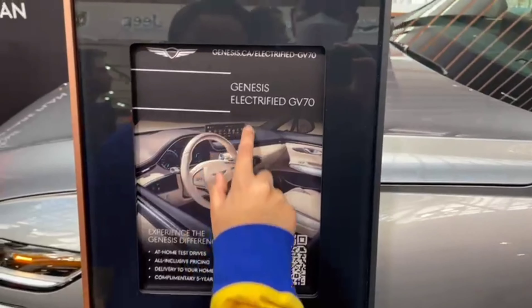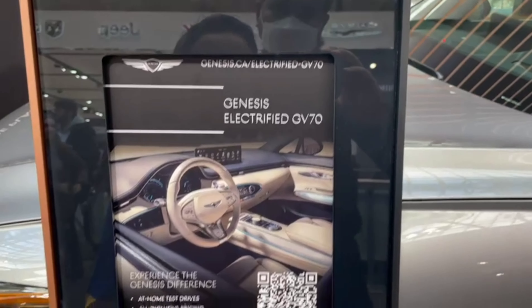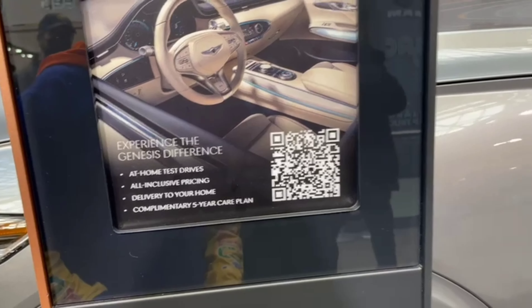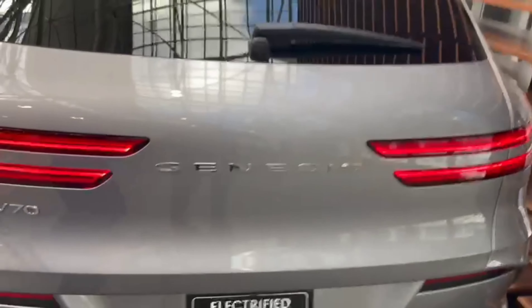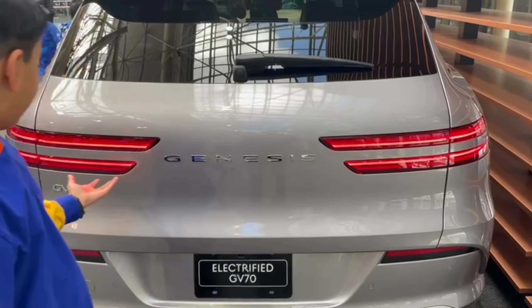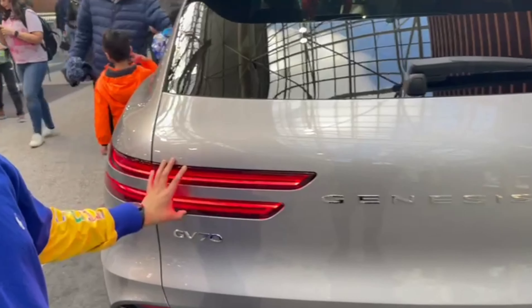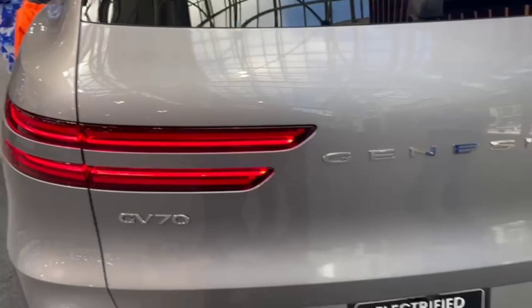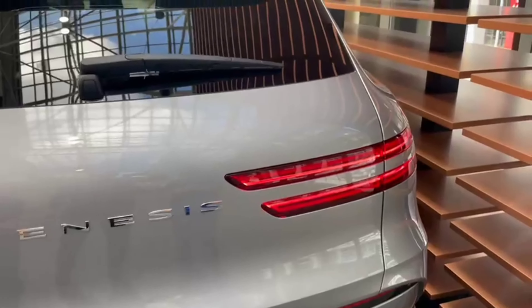This is the Genesis Electrified GV70 right here — you can experience the Genesis difference with a home test drive. The car looks very cool from the inside; I love the interior and I love how they put the logo at the back. I'd like if they would change the taillights a bit, but yeah it's pretty good. Let's move on.